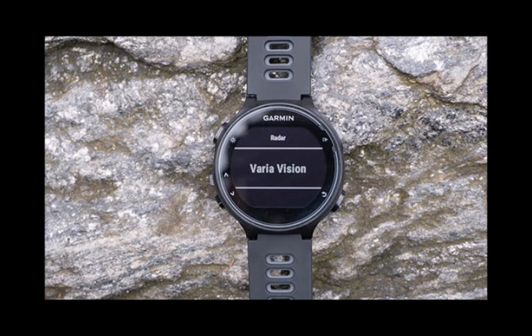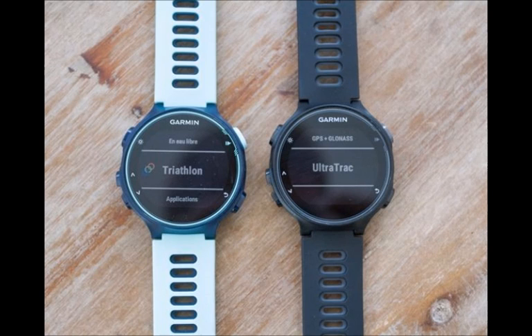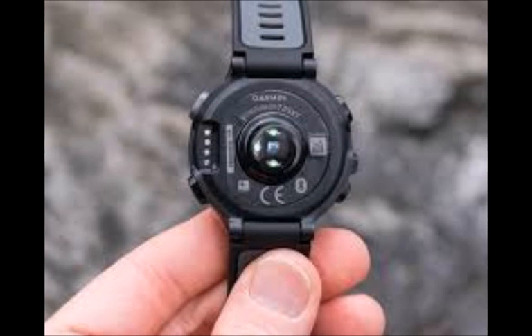Garmin on Wednesday announced its newest training watch, the Forerunner 735 XT. The GPS-equipped sport watch is designed for multi-sport athletes, specifically those who compete in triathlons. The watch is similar to the Forerunner 235, which is a good thing.